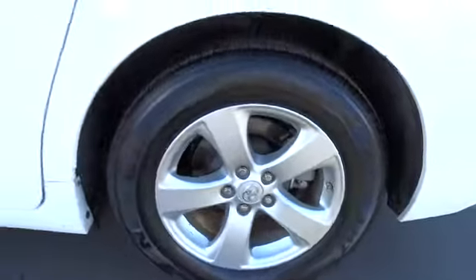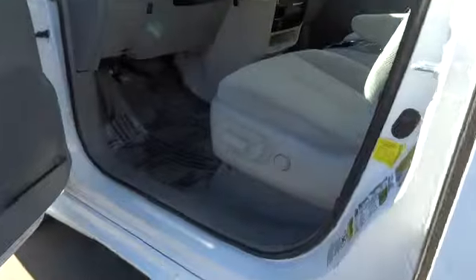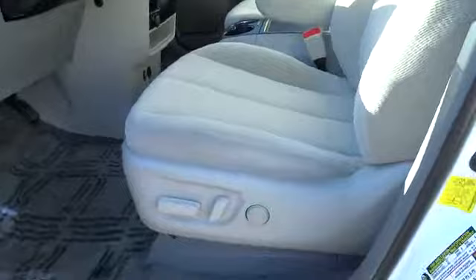MP3 capability. Power windows. Power door locks. Backup camera. Power locks. Center console. Come take a test drive today.